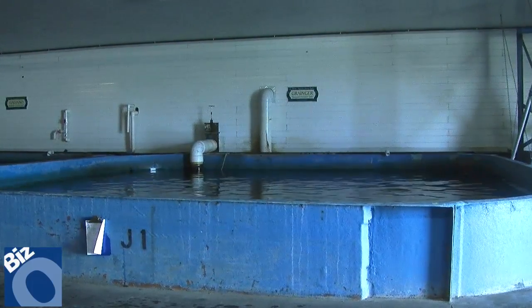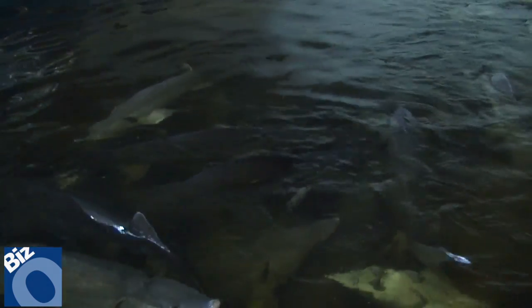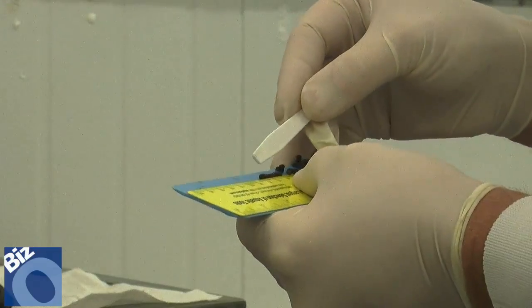This is Mote Aquaculture Park, a large facility operated by Mote Marine Laboratory where we raise a few different kinds of fish species in sustainable ways using recycled water. We call it recirculating aquaculture, and a major species we raise here is the freshwater Siberian sturgeon. We're actually producing sustainable caviar — Mote farm-raised caviar — sold through distributors all across the U.S., right here at our facility in eastern Sarasota County.